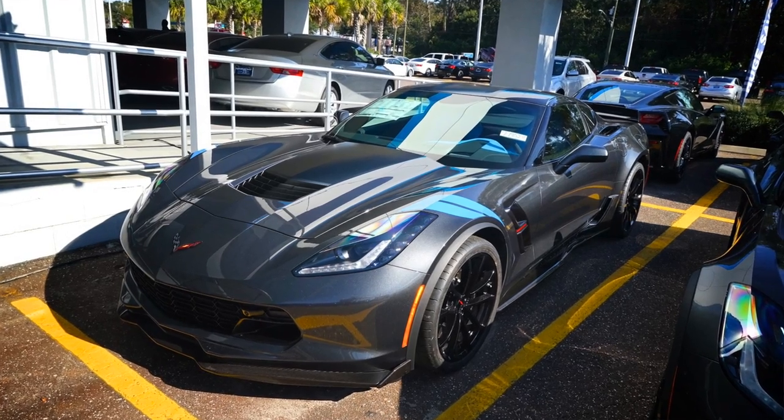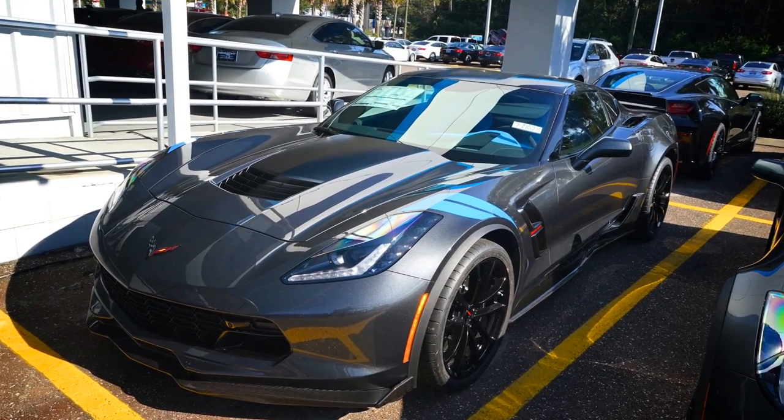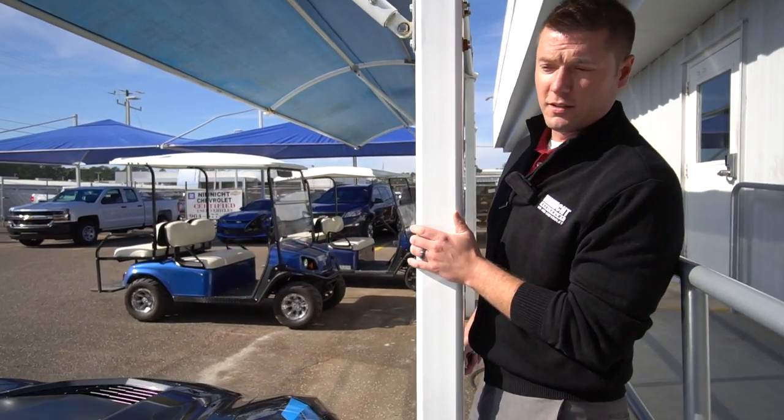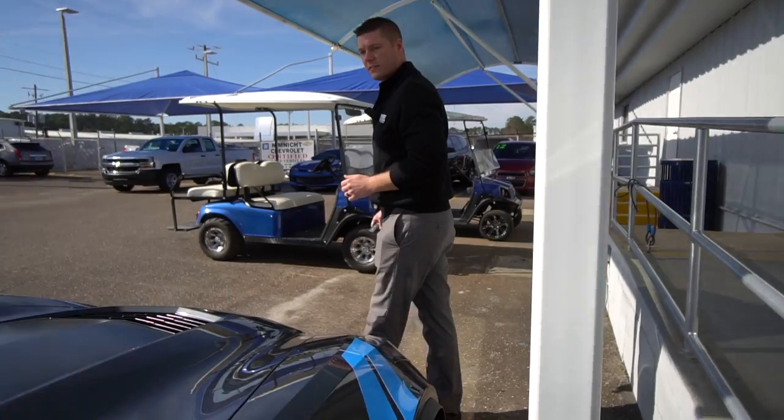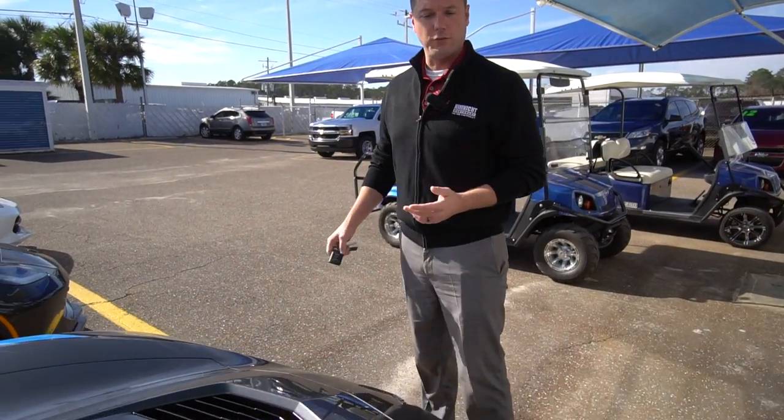This is the 2017 Corvette Grand Sport Collector's Edition. Only a thousand of these are going to be made — 850 of them are for the United States, and under 150 are going to be for overseas.